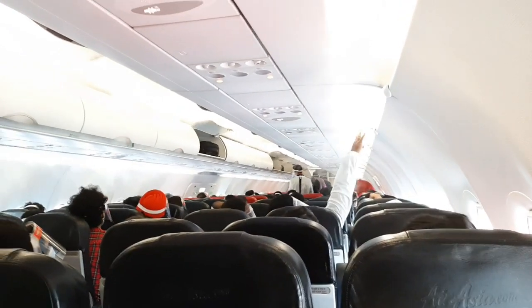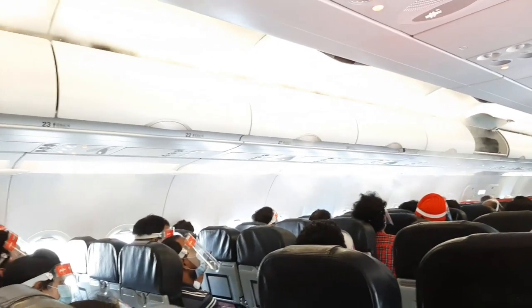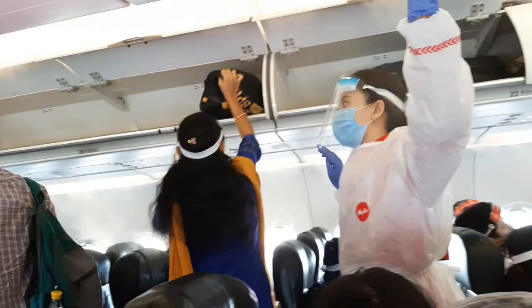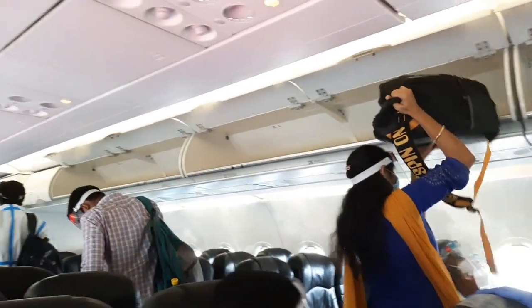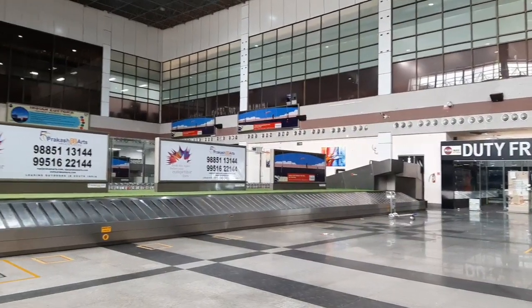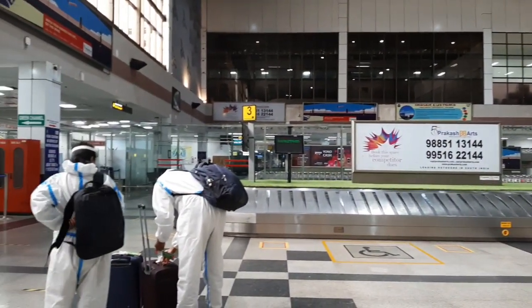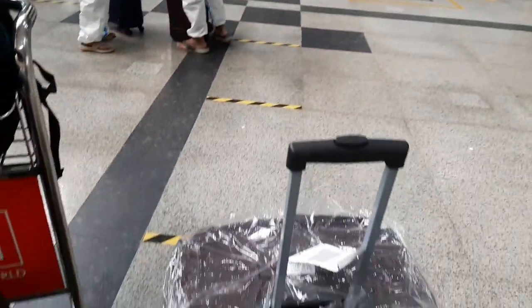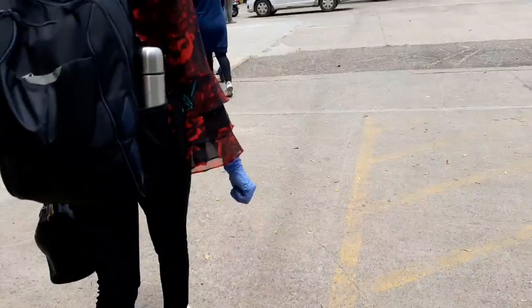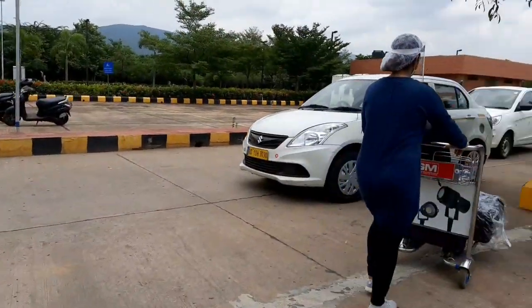Once the flight lands, the flight is sanitized well. The cabin crew take care of social distancing during the exit. Finally, we reached, took our luggage, and headed towards our car, in which we had to travel to our hometown — which is again a five-hour journey from Visakhapatnam.